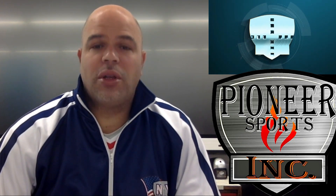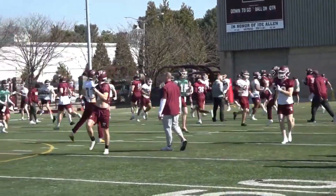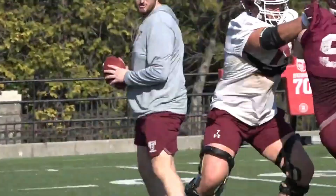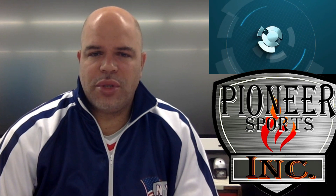Speaking of spring football, Columbia University and Fordham University are both on spring football schedules. Columbia University actually has open practices, so you can check that out. If you're not doing anything during the spring break, check out one of their practices — they do a great job over there. Looking forward to getting back out there for spring games.